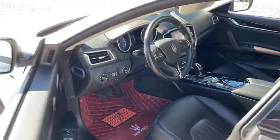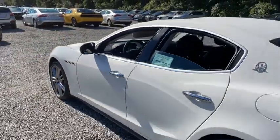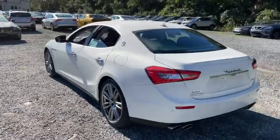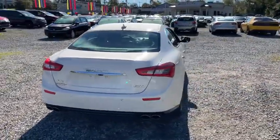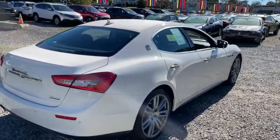Electronic stability control, trip computer, outside temperature gauge, cargo net, leather upholstery, engine immobilizer, rear fog light, power rear window sunshade, power tilting steering wheel.